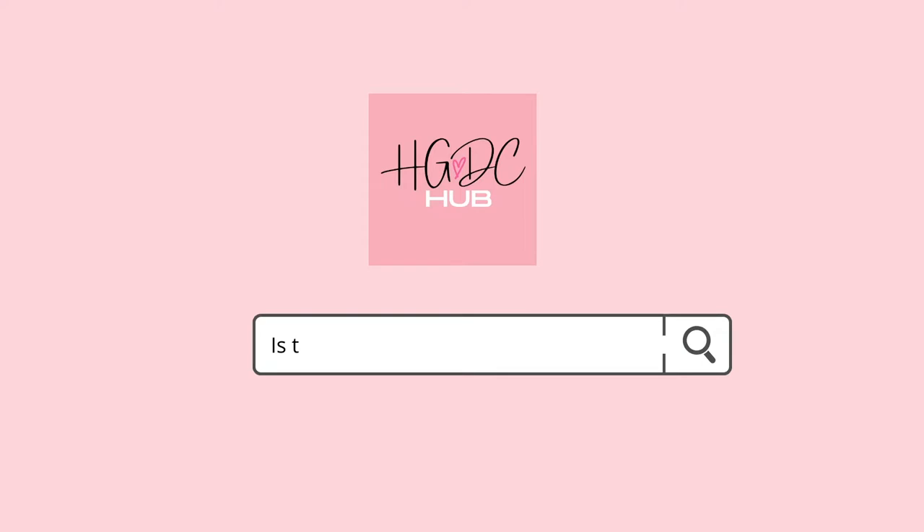Another frequently asked question is how long you can access the workbook and whether there's a printed version. You can access the workbook for life — once purchased, you always have access. If you misplace your downloaded copy or your link expires, email with proof of purchase and we'll send another one. If there are any updates in the future, I'll make sure everyone who has already purchased gets access to those too.